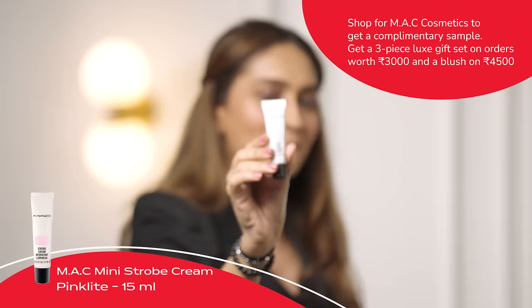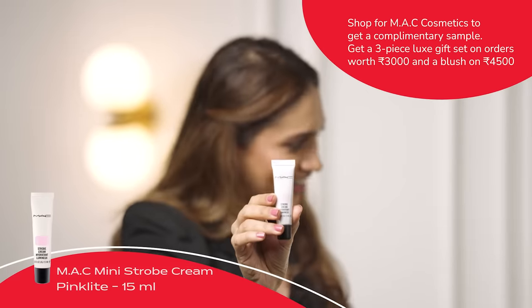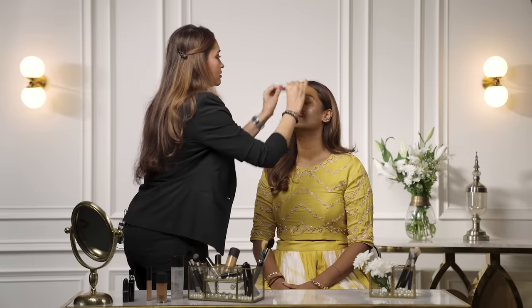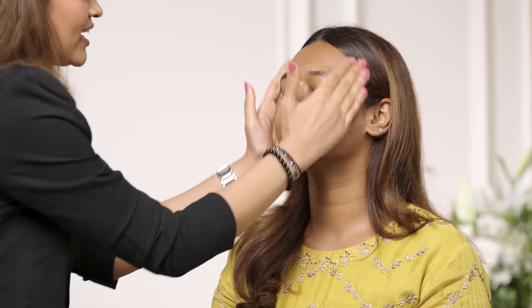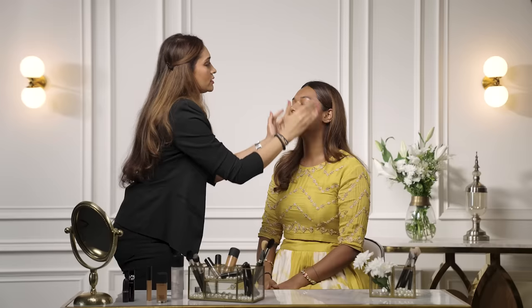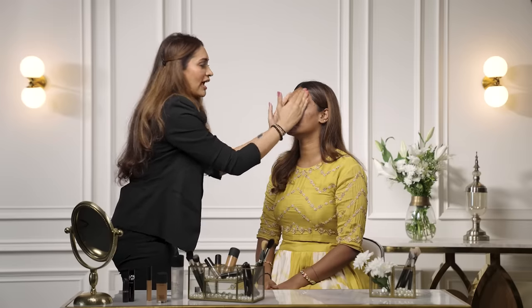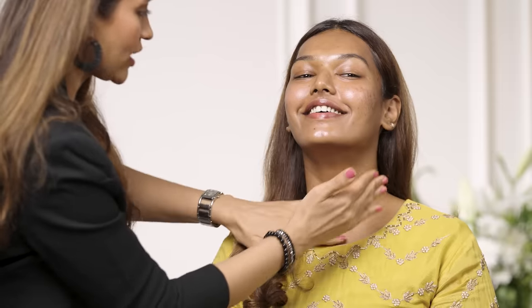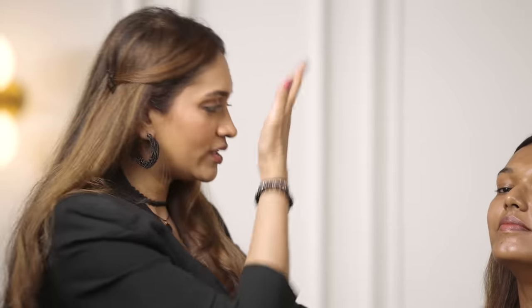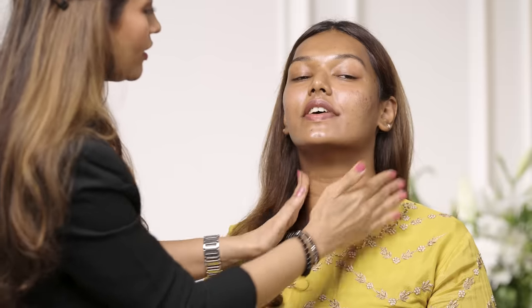I'm going to be using the MAC Strobe Cream in Pink Light, putting it all over the face and massaging it very nicely into the skin. Prepping is super important for having the most flawless base. A lot of times we forget the neck — it's very important to put your moisturizer, in this case the Strobe Cream, all over the neck as well, because whenever we do foundation we bring it down to the neck so it looks all one color.